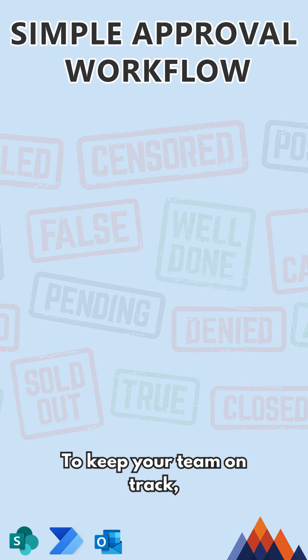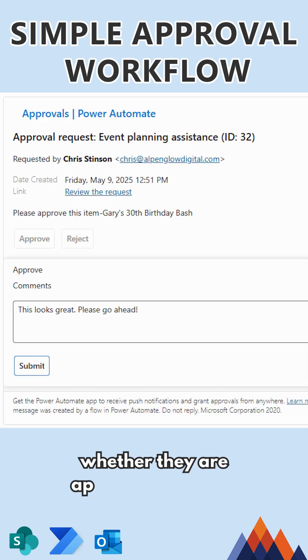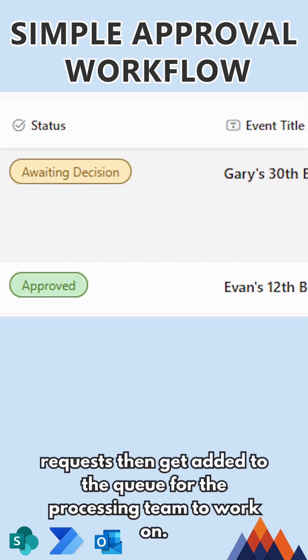To keep your team on track, it can be helpful to set up an initial approver. This person reviews the request first and decides whether they are appropriate or not. Only if deemed appropriate by this person do the requests then get added to the queue for the processing team to work on.